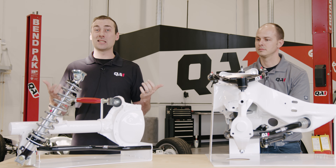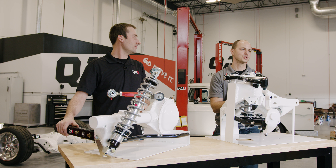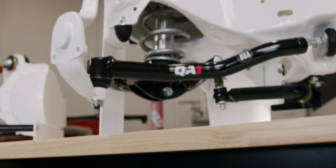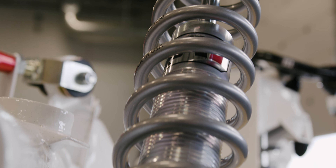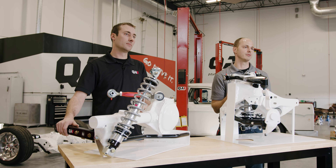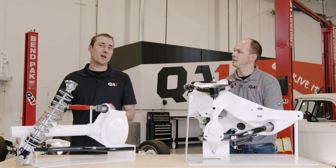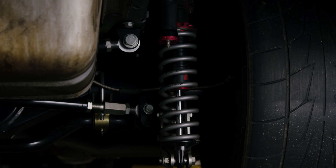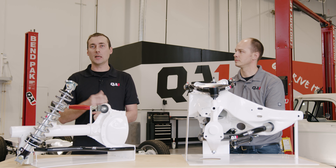Independent suspension is different. With an independent suspension, you're working with a motion ratio — or lever ratio — and in a generic independent suspension it's going to be about a two-to-one motion ratio. So for every two inches of wheel travel, the shock only moves about one inch. In that case, a three-inch travel shock is generally the minimum amount of travel you want to see. That three-inch shock gives you six inches at the wheel, which provides plenty of ride quality, comfort, and performance.